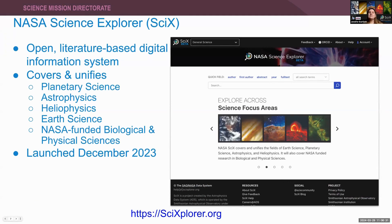Sci-X is an open literature-based digital information system. It supports planetary science, astrophysics, heliophysics, earth science, and NASA-funded research within the biological and physical sciences. It is intended to provide transparency into how scientific data are collected and used, and to encourage the reuse of software, data, and methodologies across multiple disciplines. We launched this free database in December 2023 at the American Geophysical Union meeting.